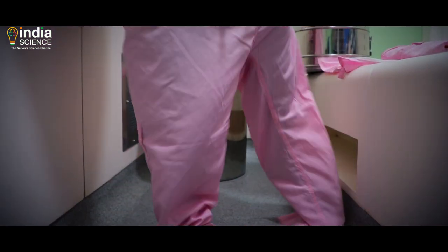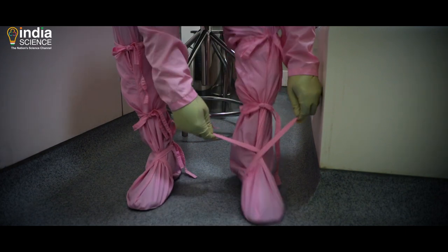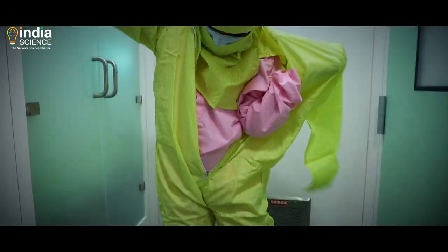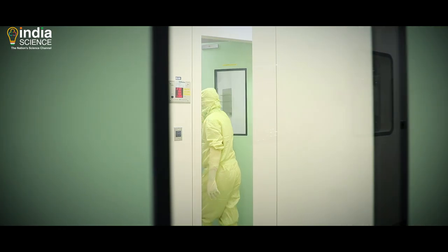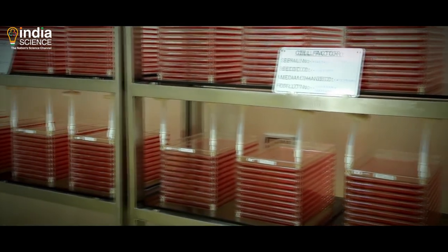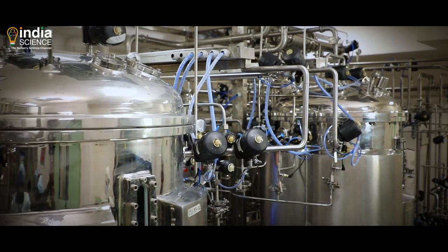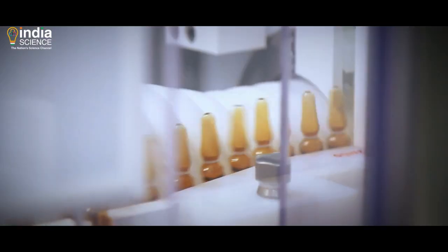Virus cultures are handled under biosafety level 3, or BSL-3, which is the latest and most secure biosafety facility in India. This is followed by virus cell stacks preparation in the same facility. In a nutshell, the cells are first allowed to grow in an artificial media, and then the cultured cells are infected by the virus. Viruses then grow in these cultured cells, followed by a harvest of the virus for the manufacture of the vaccine.